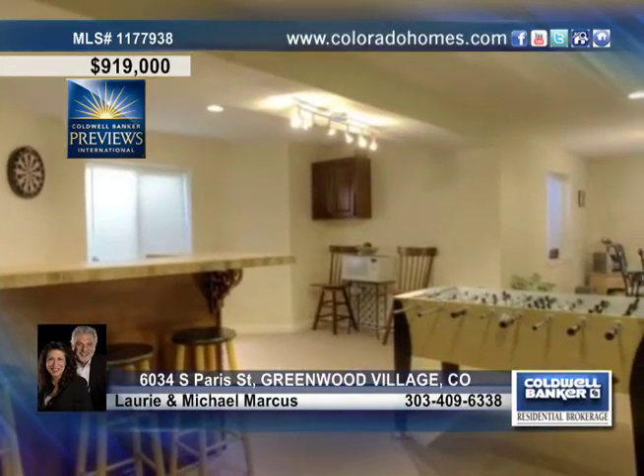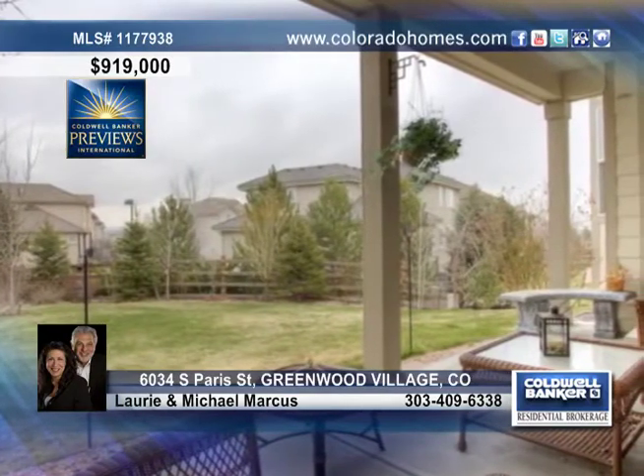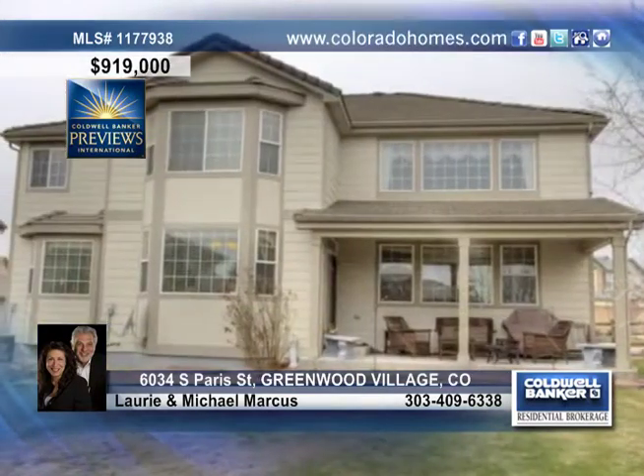The finished basement gives you even more space for entertaining and relaxing with the family. Outside, sit back and enjoy a peaceful covered patio and a yard great for kids.